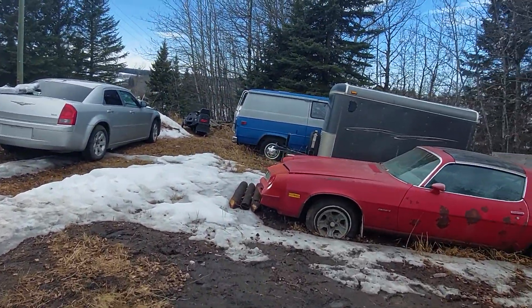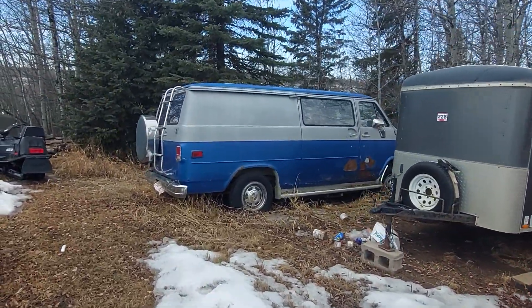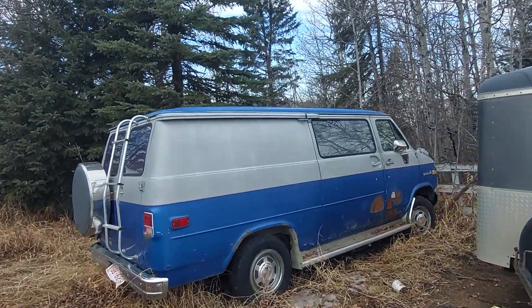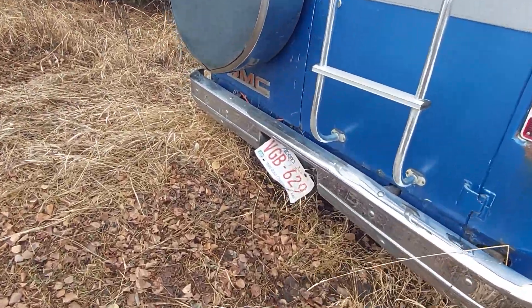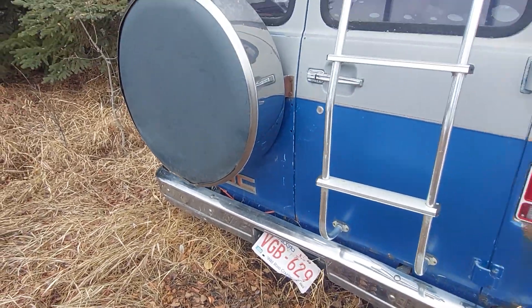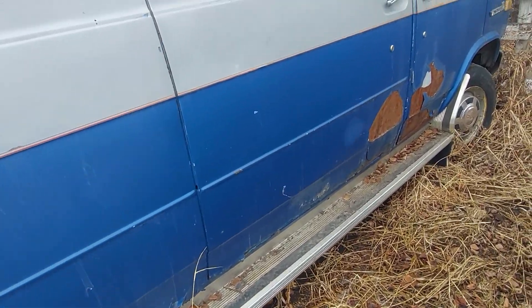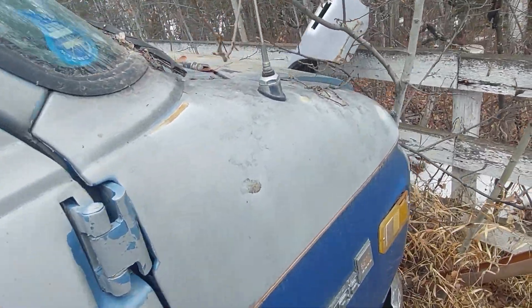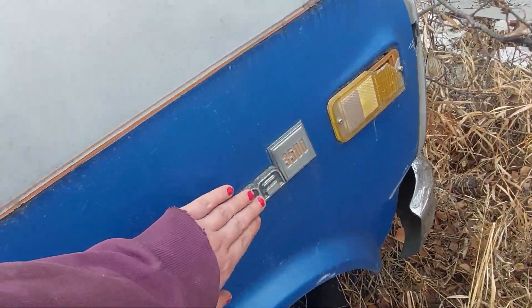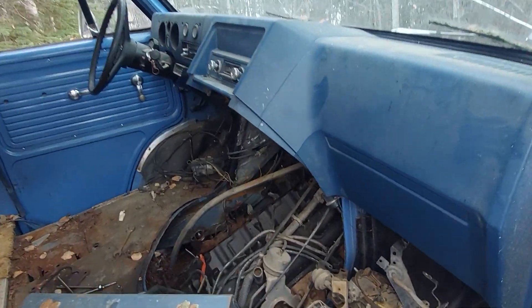Let's go over to this old GMC van, because this thing is really cool. I had one of these back in the day and I kind of miss it. This is a three-quarter ton Van Dura, just like what I had. This one's been parked since about 2004, the last time it was on the road. Very cool vans, very comfortable. Actually, this is a one-ton, so this one had the big block in it.